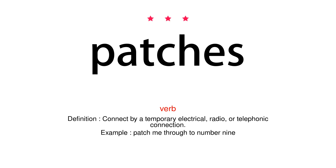Verb. Definition: Connect by a temporary electrical, radio, or telephonic connection. Example: Patch me through to number 9.